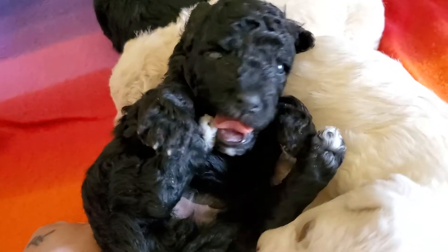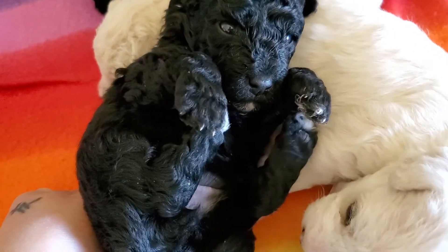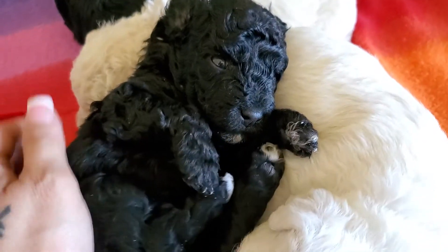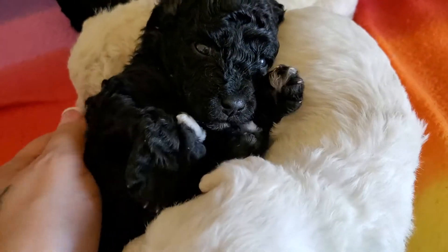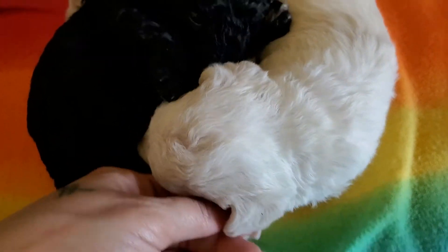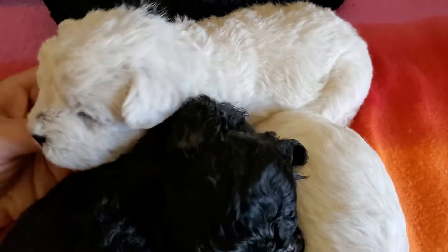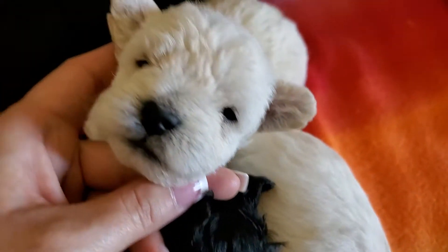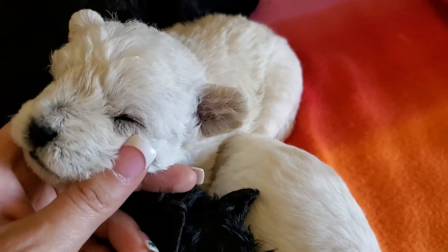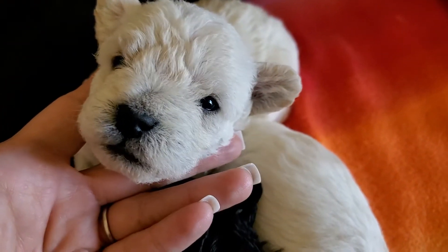Sweet babies. Look at all those curls. I thought you were going to chew on your foot, huh? So sweet. They're very sleepy. Little polar bear baby. Look at all that fluff in the ears — so cute.